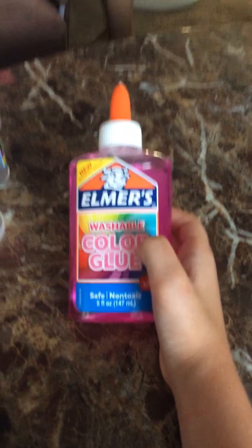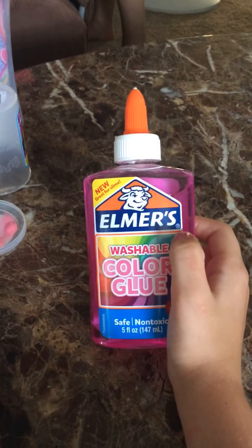My mom doesn't use it, so it's not too good. So now it's time to review the slime.